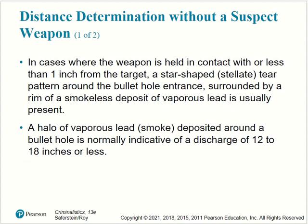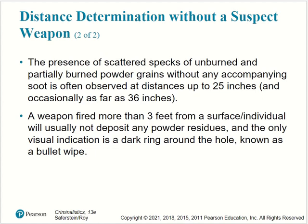Distance determination without a suspect weapon: when the weapon is held in contact with or less than one inch from the target, a star-shaped stellate tear pattern around the bullet hole entrance surrounded by a rim of smokeless deposit of vaporous lead is usually present. A halo of vaporous lead deposited around a bullet hole is normally indicative of a discharge of 12 to 18 inches (about one-third of a meter). Vaporous lead is often observed at distances of up to 25 inches and occasionally up to 36 inches (about one yard or one meter). A weapon fired more than three feet from a surface will usually not deposit any powder residues, and the only visible indication is a dark ring around the hole known as a bullet wipe.